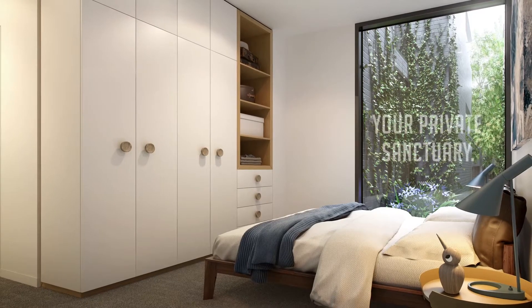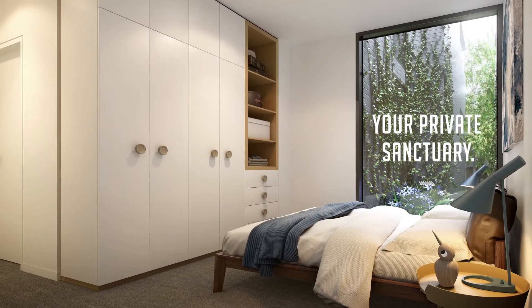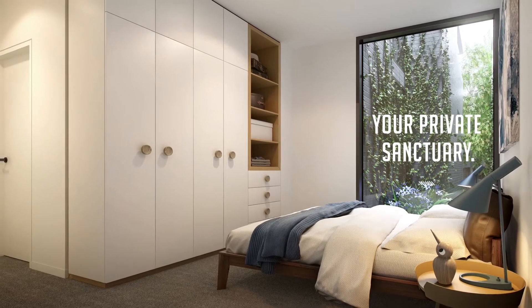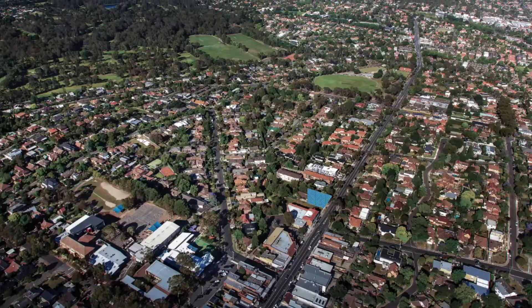From the external architecture to each apartment interior, Circa has been inspired by history, crafted through the highest levels of design and construction, and also responsive to the rich landscape. This will all come seamlessly together to create a timeless place to live that is synonymous with Ivanhoe.